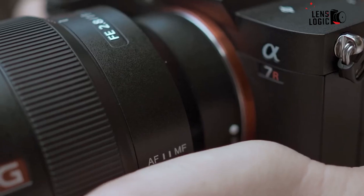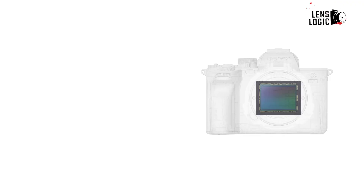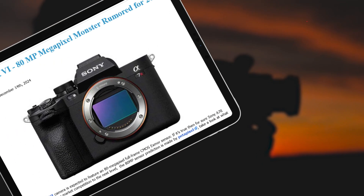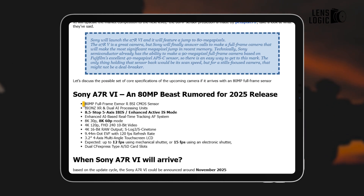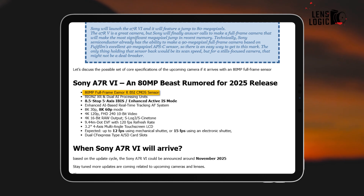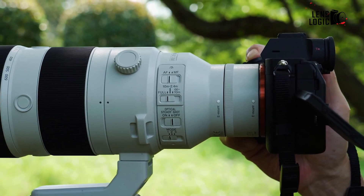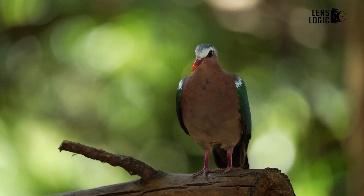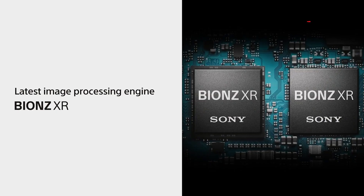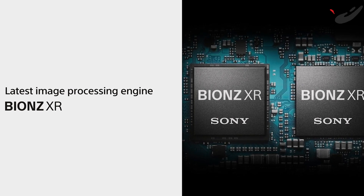The Sony A7R6 is rumored to make a significant leap in resolution, with earlier rumors suggesting a 100-megapixel sensor, while more recent reports point to an 80-megapixel full-frame Exmor R BSI CMOS sensor. This would represent a substantial increase from the A7R5's 61-megapixel sensor. The camera is expected to utilize an advanced Bionz XR processor paired with dual AI processing units to handle the increased data throughput.